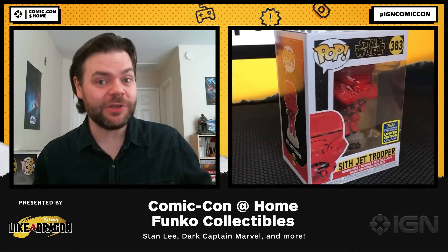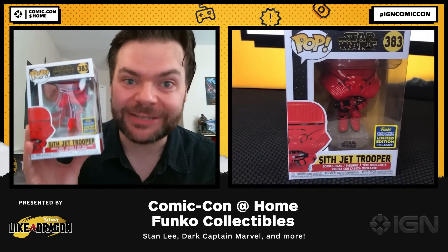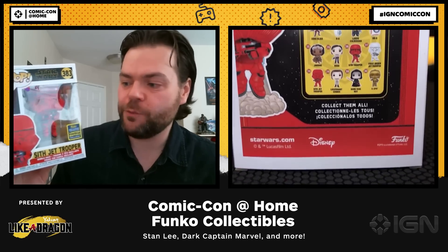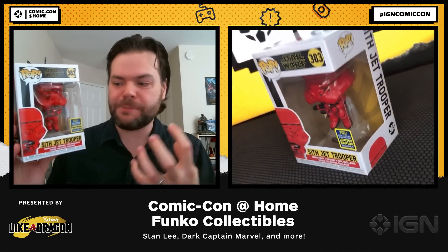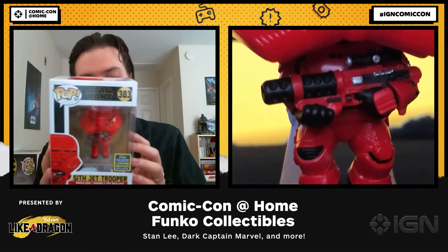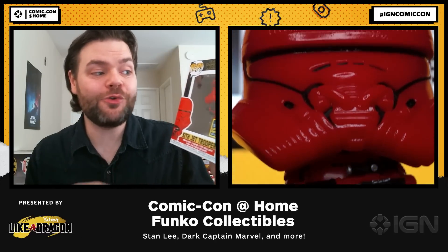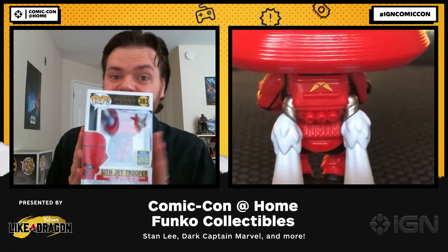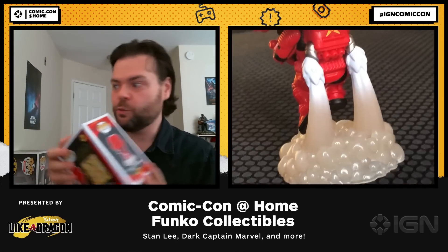Continuing in the House of Mouse, we have the Sith Jet Trooper. This particular exclusive has the Sith Jet Trooper actually taking off — his jet packs are roaring behind him. You'll remember the Sith Jet Trooper first appeared in Rise of the Skywalker, with his very cool shiny red armor and helmet. This is one of the exclusives any Star Wars Funko collector could want.